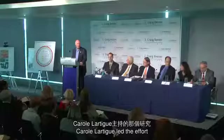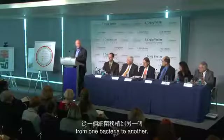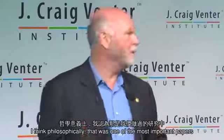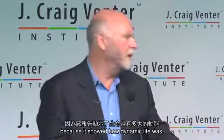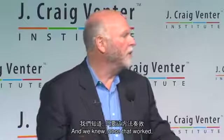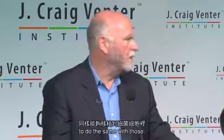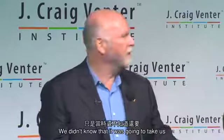One of the most important publications we had was in 2007. Carol Ortig led the effort to actually transplant a bacterial chromosome from one bacteria to another. Philosophically, that was one of the most important papers we've ever done, because it showed how dynamic life was. We knew once that worked that we actually had a chance — if we could make the synthetic chromosomes to do the same with those.